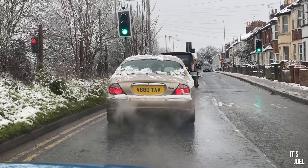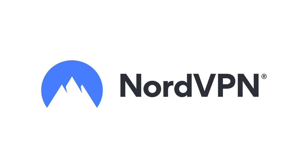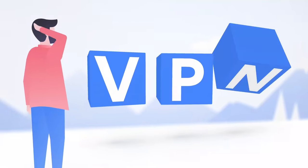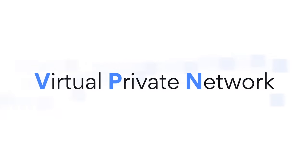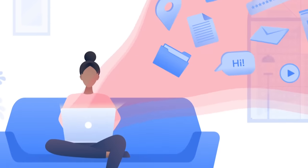Before I get into the video and tell you what's happened with the car, I just want to share a few words from today's sponsor. A huge thank you to NordVPN for sponsoring today's video. You've probably heard of a VPN before, and maybe you've decided you don't need one. NordVPN is a virtual private network — it encrypts your internet traffic and hides your IP address, significantly boosting your online security and privacy.